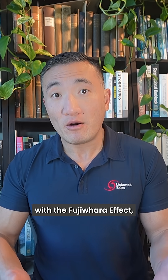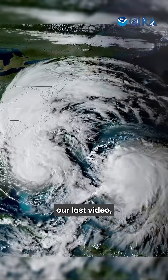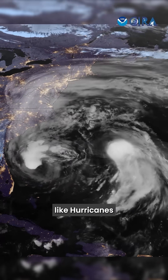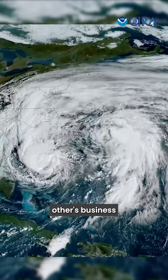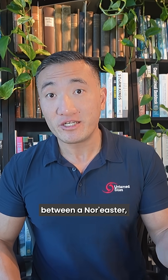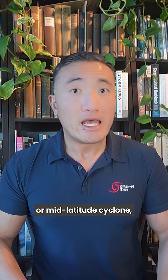This is not to be confused with the Fujiwara effect, the topic of our last video, which describes the interaction between two tropical cyclones, like Hurricanes Imelda and Umberto getting all up in each other's business back in late September. In a future video, we will dig deeper into the differences between a nor'easter, or mid-latitude cyclone, and a hurricane, or tropical cyclone.